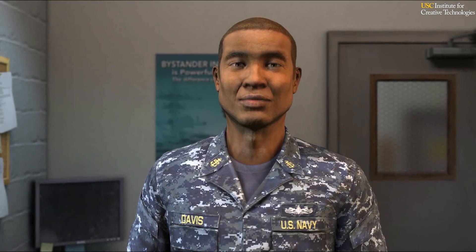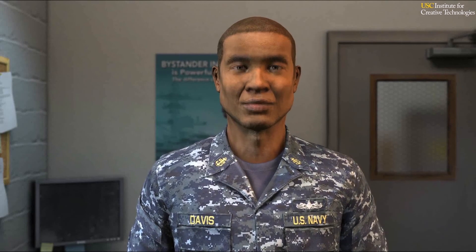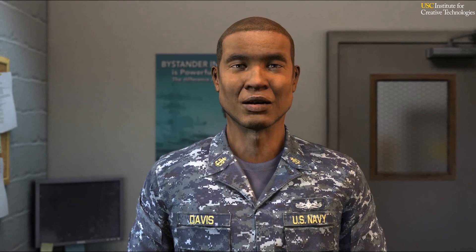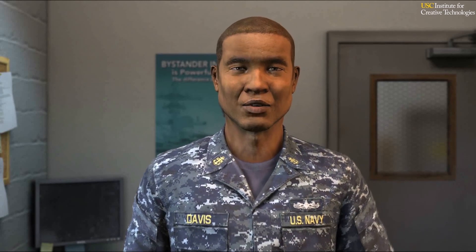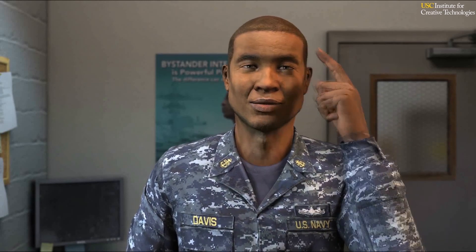Welcome to your training. This program focuses on counseling. It'll help you to improve your counseling skills and the way you communicate with people, which will help you become a better leader. And that helps everybody. So pay attention, and let's get started.